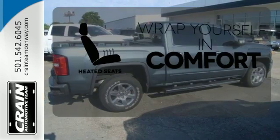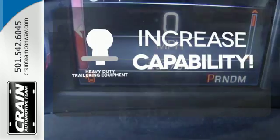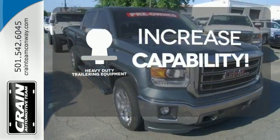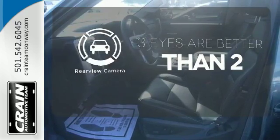Ward off the chills with the heated seats. You're set to handle any job or haul any of your toys with the included heavy duty trailering equipment. The backup camera gives you a clear picture of what's behind you.